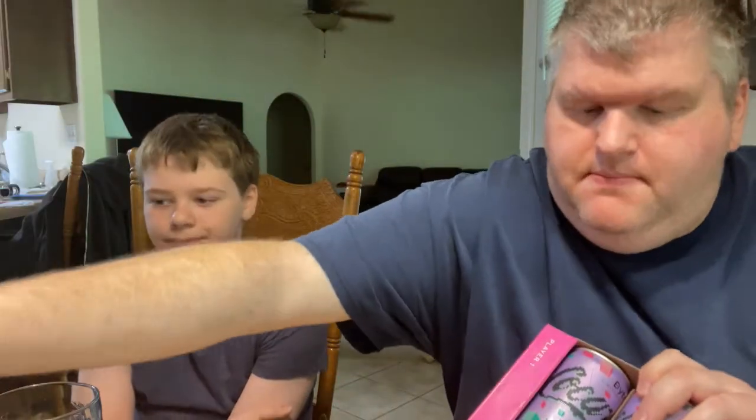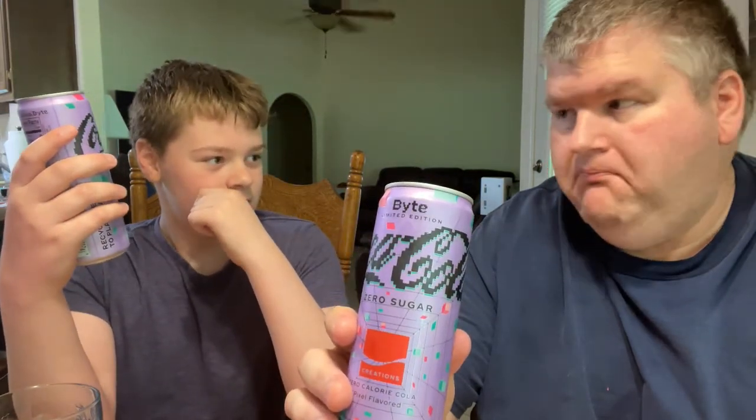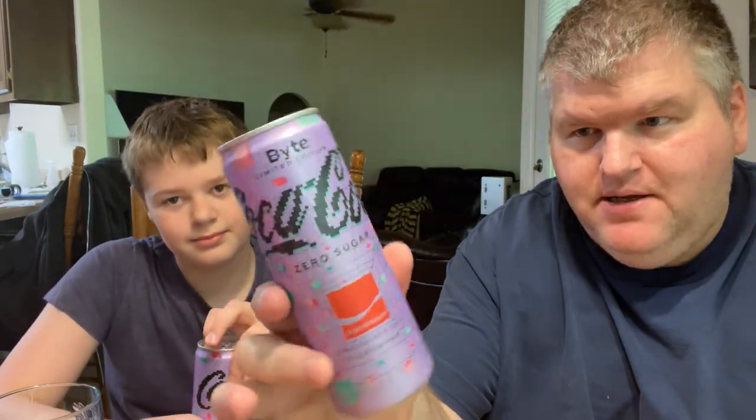Let's lift open this flap and see what's inside. We got two cans — it says 'Player One' and 'Player Two,' kind of like Ready Player One. It's got this 8-bit pixel font, old school. It's a nice light purple can. Zero calories because it's zero sugar, so that's nice. We're going to crack these open and pour them into the Coca-Cola glasses.